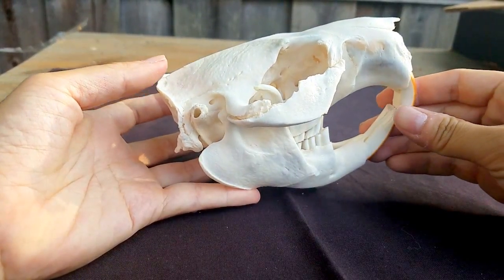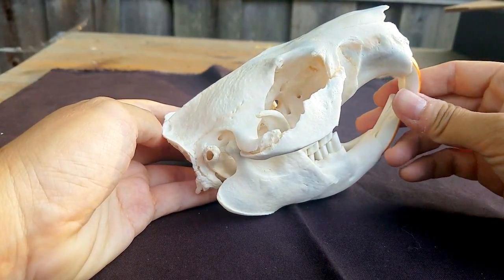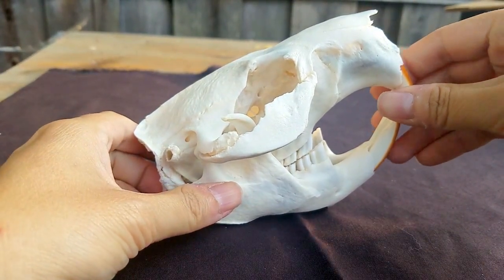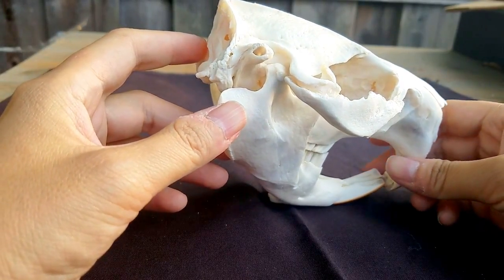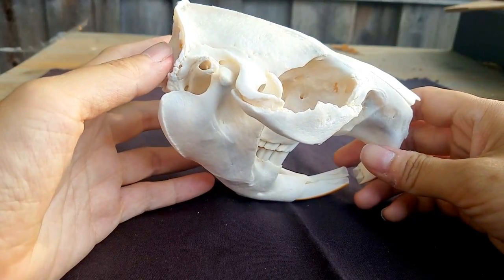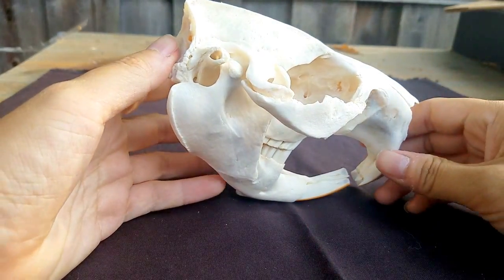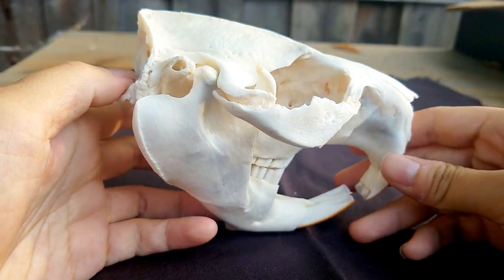When you see beaver skulls in collections, on somebody's mantle, or in a museum, they're always displayed flat like that, as if that's the natural position — but it's not. The actual real-life carrying angle of the skull is more like this, tilted forward. It's more accurate to display them balanced on the jaw, because in real life they would carry their head at this angle.